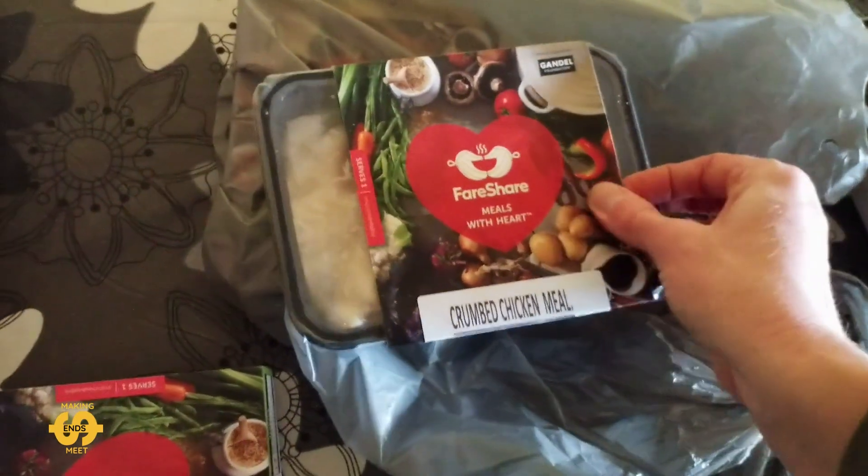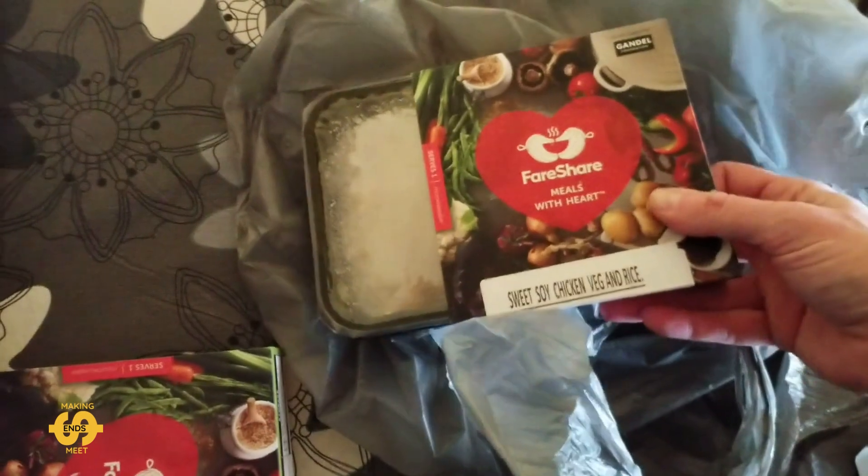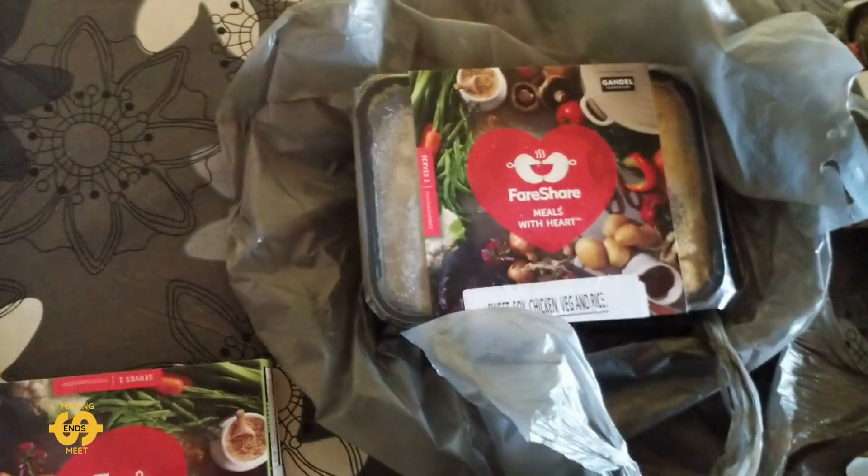We've got a crumb chicken meal again, similar to the earlier one. And lucky last is sweet soy chicken veggie and rice again. So there you go.